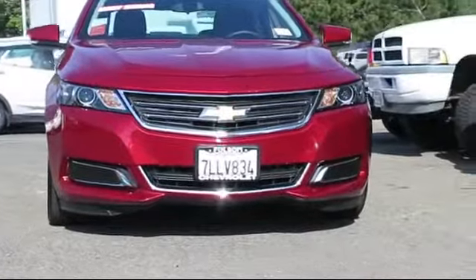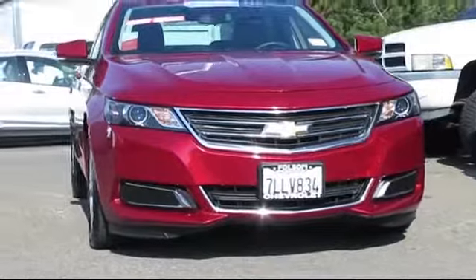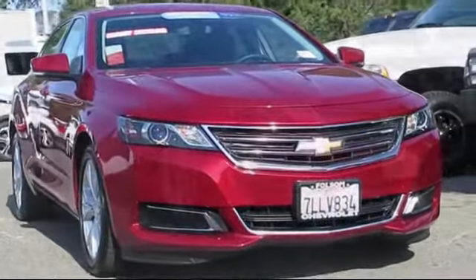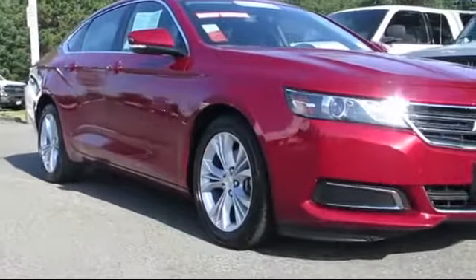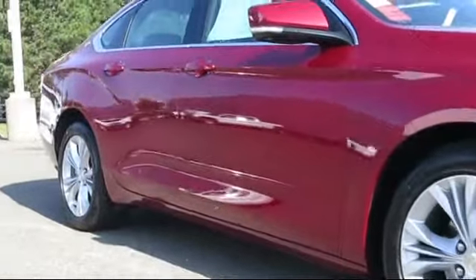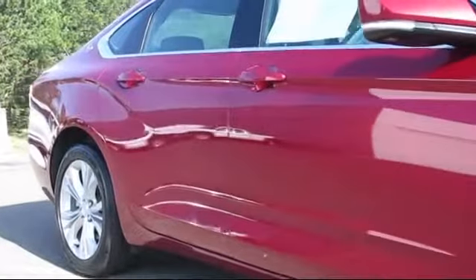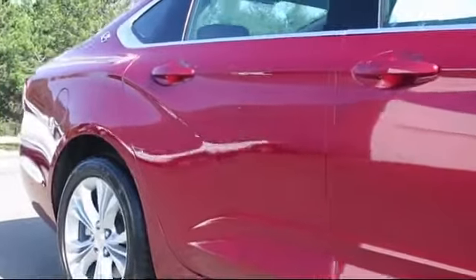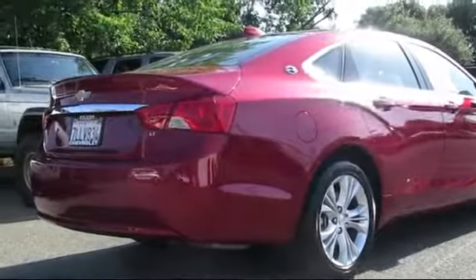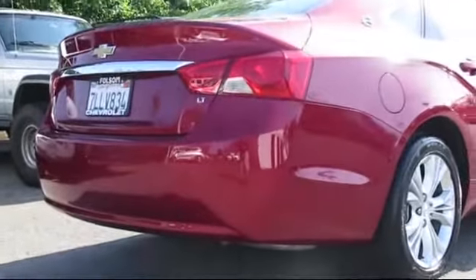Here's another example of a great Folsom Chevy vehicle. It comes equipped with Keyless Entry, Alloy Wheels, Premium Audio System, Steering Wheel Controls, Sirius XM Satellite Radio, Air Conditioning, Traction Control, Side Airbags, Power Windows, CD Player, and has less than 50,000 miles on the odometer.